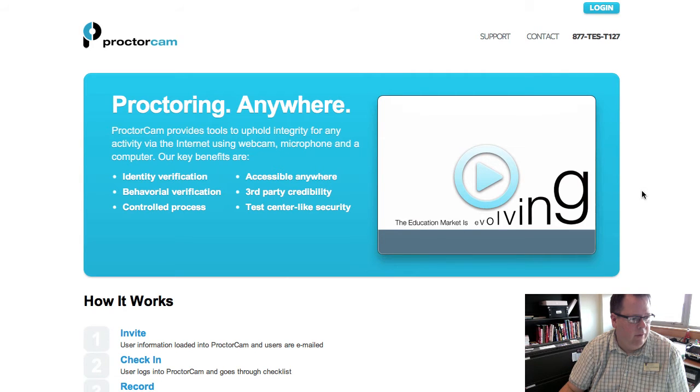Another vendor we looked at is ProctorCam, also a live proctoring vendor available Monday through Saturday, 8 a.m. to 11 p.m., so they have more availability than Proctor 101 but not as much as ProctorU. The cost is approximately $27.50 for two hours, with additional fees for extra hours.